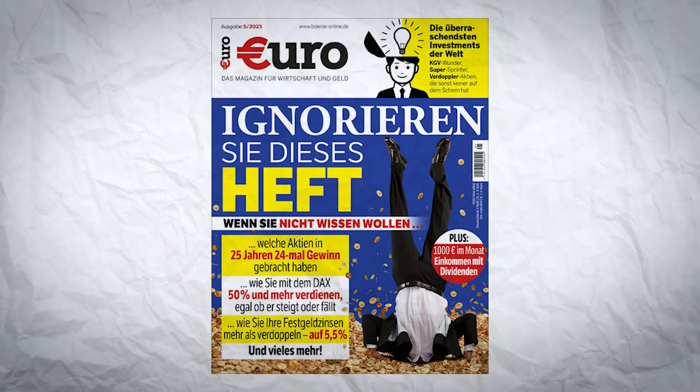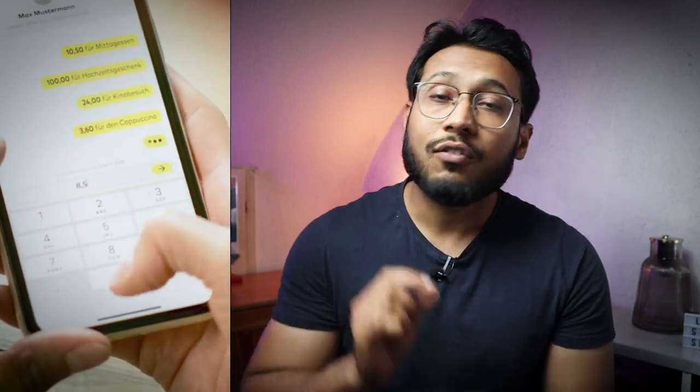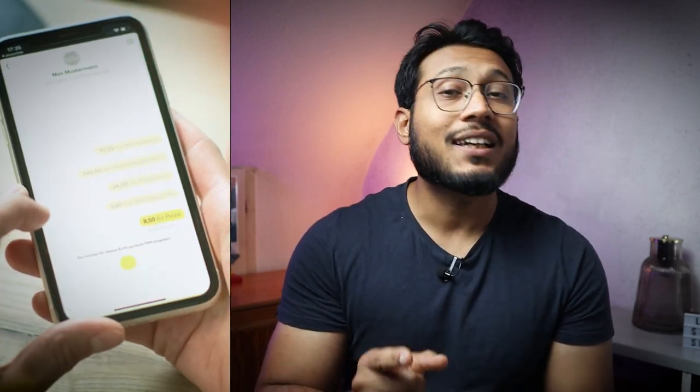Comdirect was named Germany's best bank by Euro magazine. But does Comdirect provide the best free bank account in Germany? I'll discuss that by sharing the features of Comdirect Bank and some of the things you need to be careful about when you open the free bank account from Comdirect. By the end of the video, you will also know if Comdirect's free bank account in Germany is right for you or if there's a better alternative.